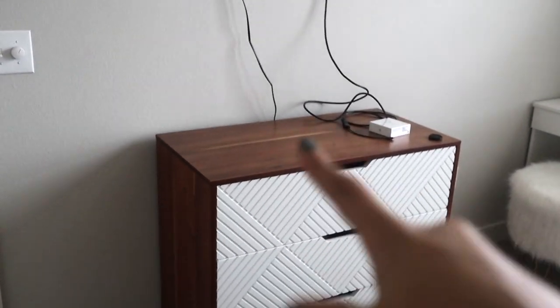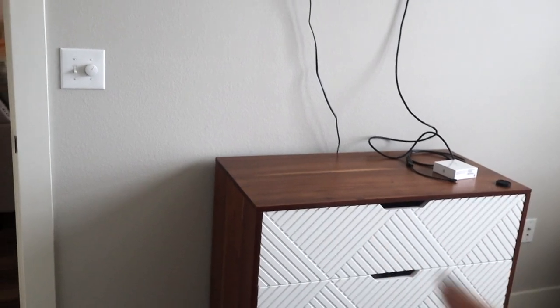Above my dresser is a smaller Vizio TV that I had mounted — my friend helped me do that since I thought it would look better than sitting on the dresser. I also want to add some decor on top of the dresser. I kind of like the non-symmetrical look of having the nightstand shorter and the side table taller.